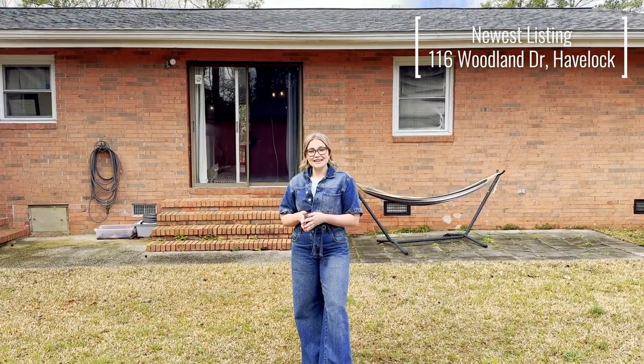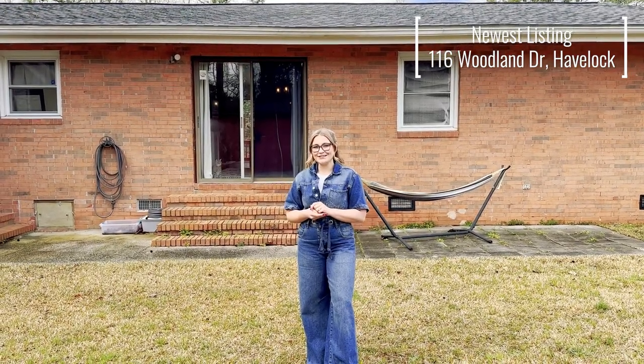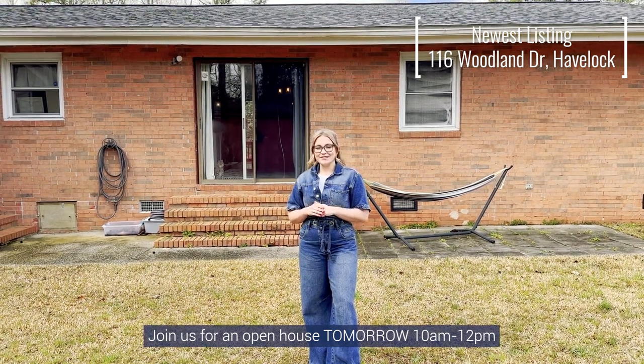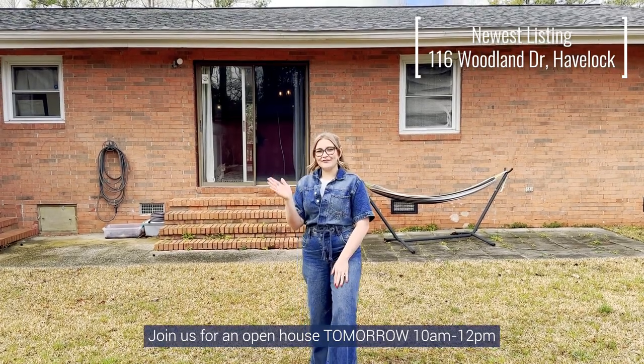In conclusion, we have a really wonderful home for you to come see here in Havelock — four bedrooms, two baths, just under 1500 square feet, and a little over 0.3 acres. Mark your calendars for this Saturday from 10 to 12. We'd love to see you stop by — thank you and have a great day!